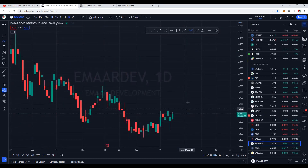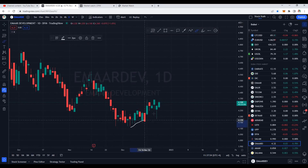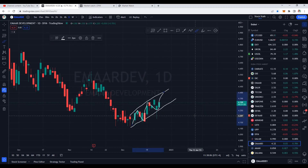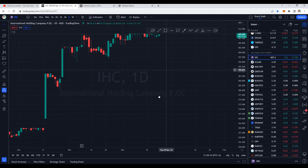Imar Development is positive today — we can see some bullish price action. It's following this trend line and is in a channel, so more upside momentum is expected. Slowly and steadily it's making positive price action, so Imar Development is looking good.